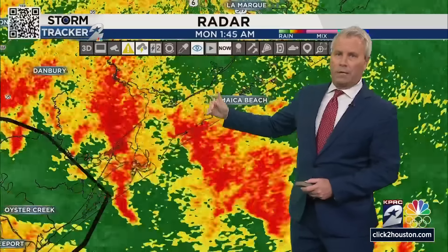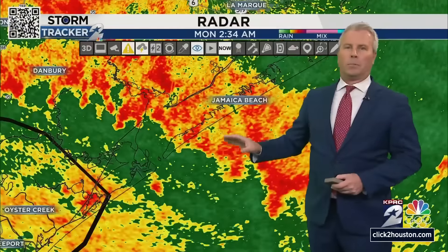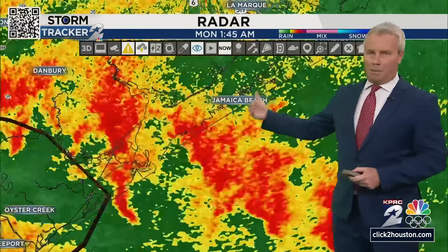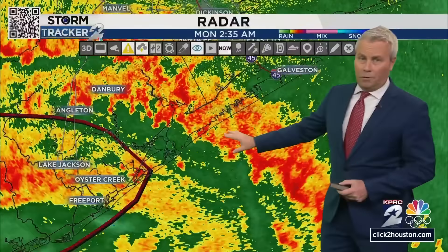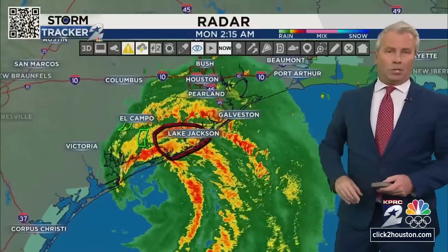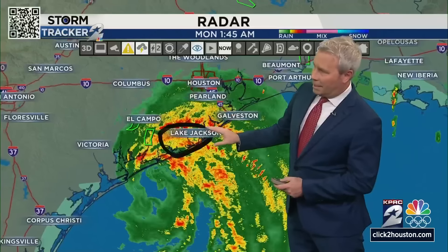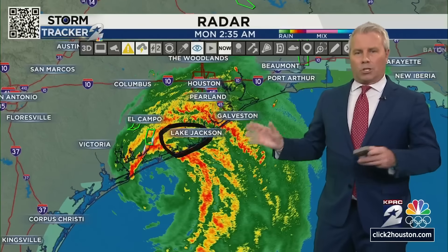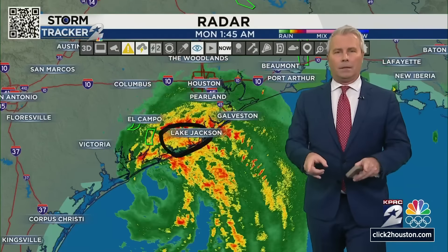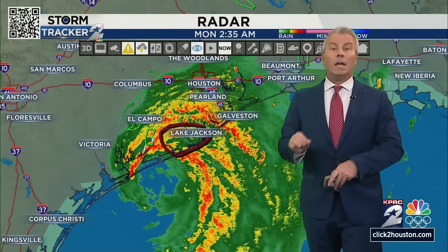The west end of the island is just at the brunt of everything coming onshore right now, and this is where we're going to start to see some problems in terms of not only the wind but the storm surge that is going to be picking up. I've seen it between about one to two feet now, but it is going to rise anywhere from possibly four to six feet — and I would not be shocked to see it even closer to six to seven feet.